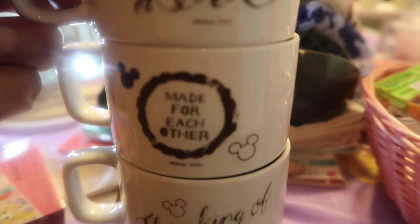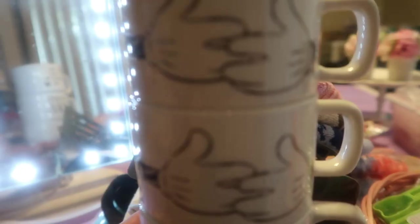Each mug has the color at the bottom and Mickey hands on the back — how adorable! Alright, next up, I want to get the big items out of the way.